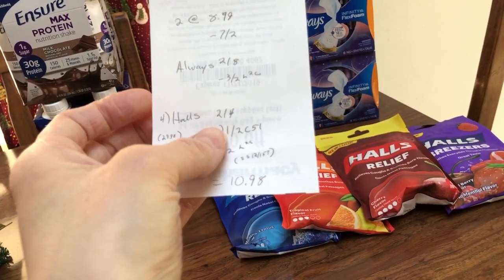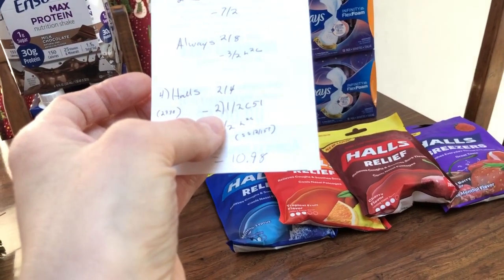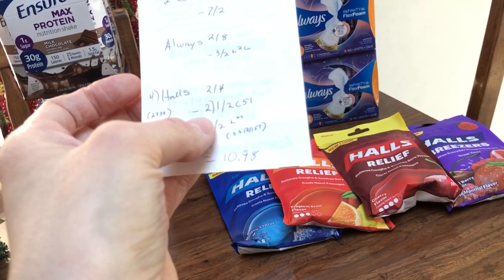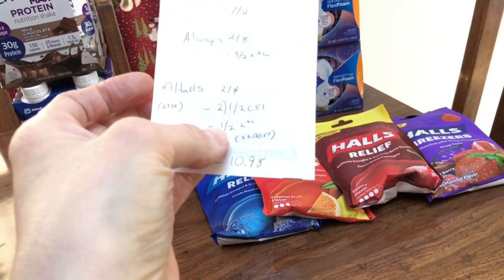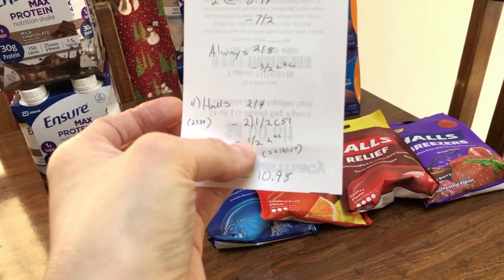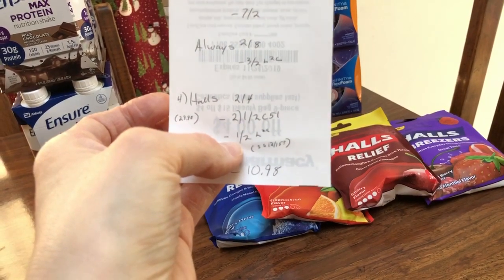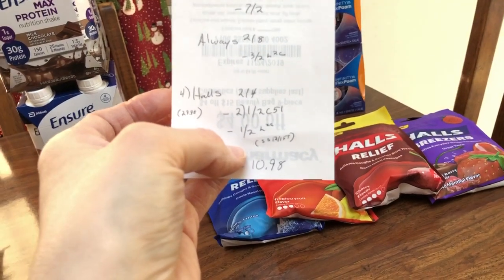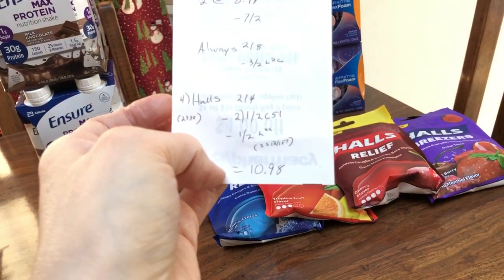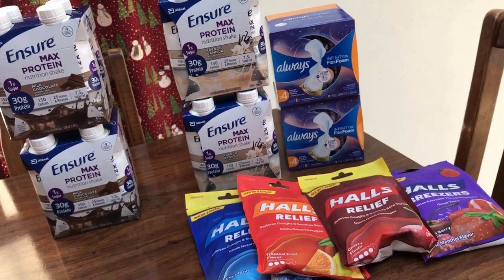I did four bags of Halls for $2 a piece. There are Checkout 51 rebates — it's a dollar back when you get two, and you can do that rebate up to ten times, so I did that twice. I also had a dollar-off-of-two load-to-card coupon. My newspaper was never delivered on December 15th so I didn't get my SmartSource inserts, but if you have that SmartSource there's supposed to be a dollar or two in there. I paid $10.98 for all of these products.